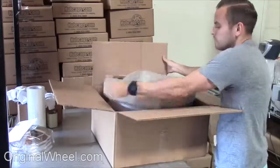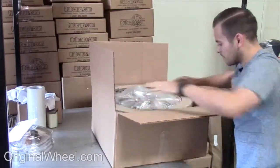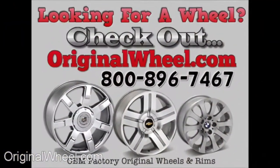Your shipping is insured. We know proper packaging of your wheels will guarantee that your wheels arrive safely to their destination.